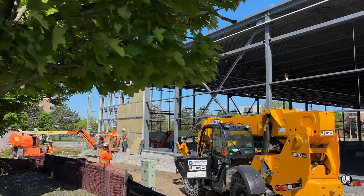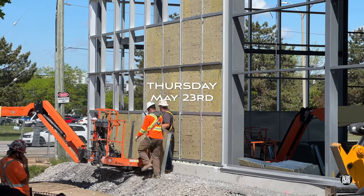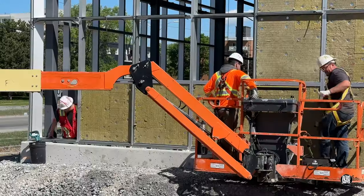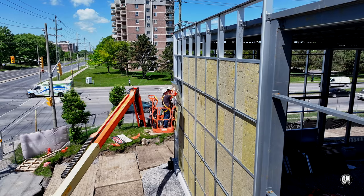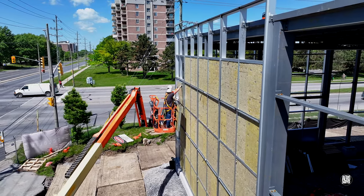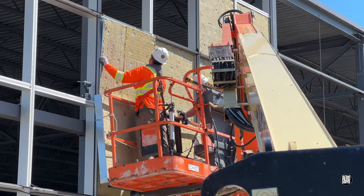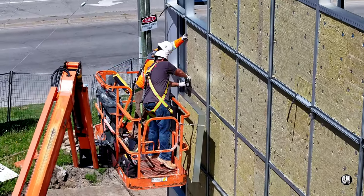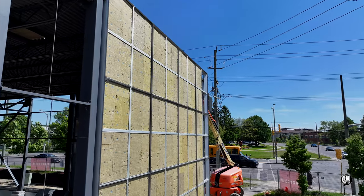Thursday saw significant advances on the walls. Insulating panels that will lie behind the glass at the southwest corner were installed by Peninsula Glass. By day's end, both sides would be complete.